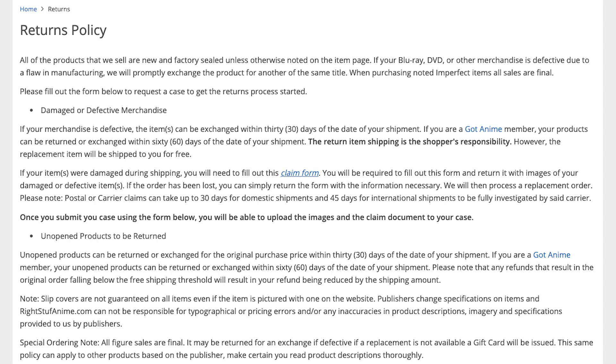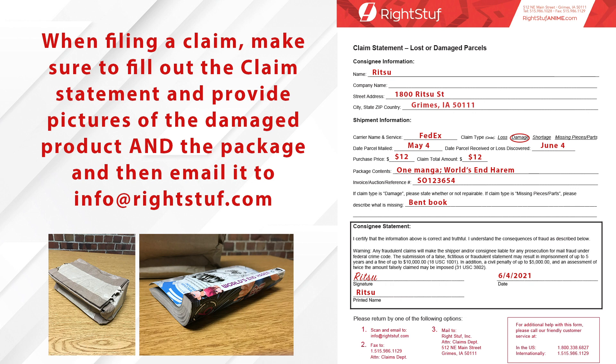If you receive your package and have a damaged item, it may be eligible for a return or refund. As mentioned in other videos, dings and damages from the manufacturer don't count as damaged products and won't be eligible for a claim. However, if you do receive something that's damaged, we'll need pictures — pictures of the package too if available. Head over to our website and fill out the claim form on the shipping tab as part of the returns policy. Send that in through a case and we'll get it filed, get a replacement sent out, or if the item's no longer available, we'll set you up with a refund.